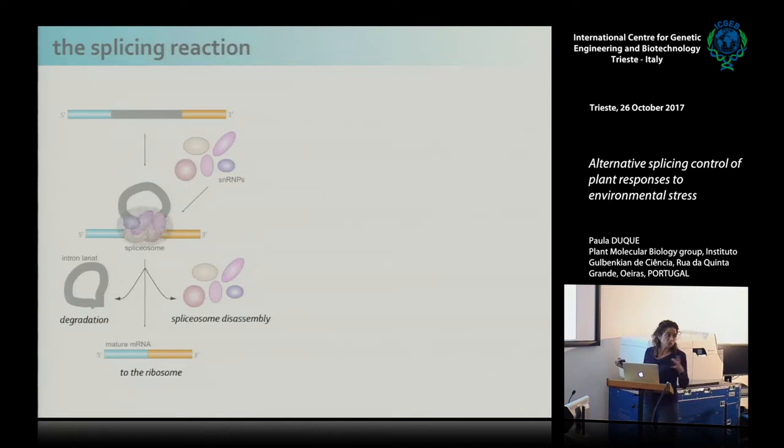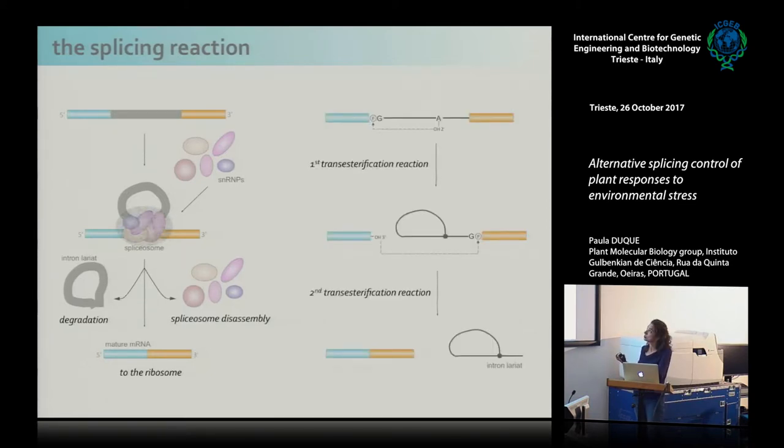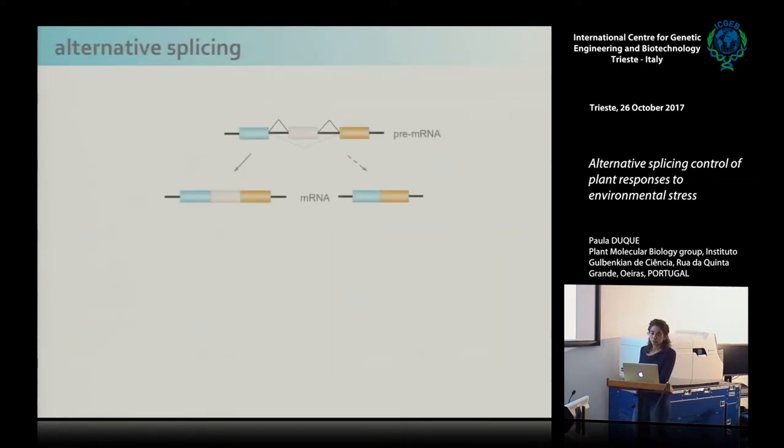All the spliceosome does is bring together the splice sites for the splicing reaction to occur. The splicing reaction requires no energy input — a lot of ATP is consumed during splicing, but only in the assembly and operation of the spliceosome. Splicing itself is a simple and spontaneous two-step transesterification reaction. In the first step, you have a nucleophilic attack of the 2'OH of the branch site to the phosphoryl group of the G in the 5' splice site, followed by a second nucleophilic attack of the 3'OH to the phosphoryl group of the 3' splice site G.